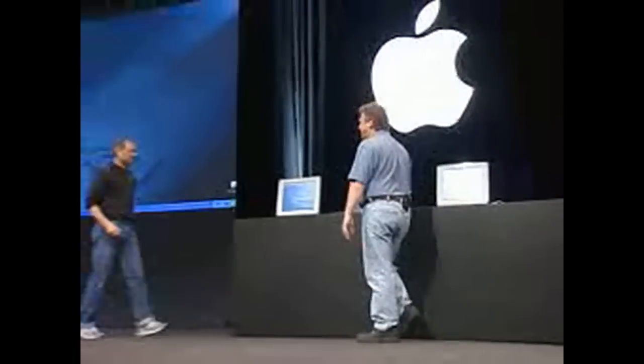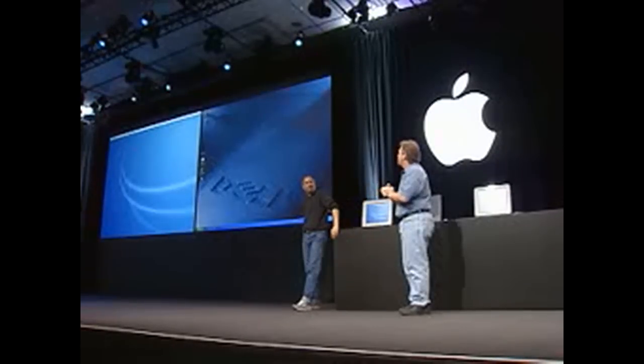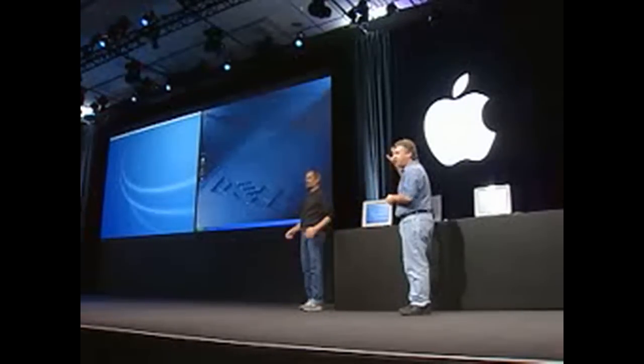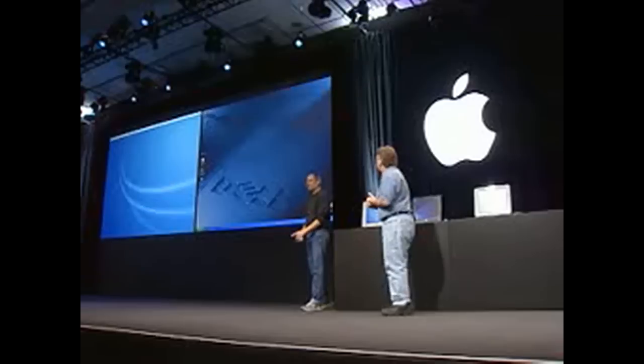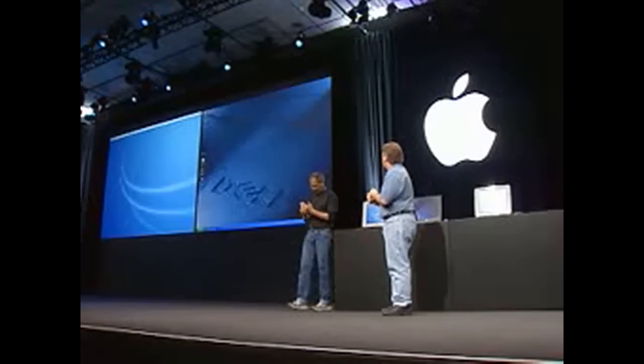I'd like to invite Phil Schiller up, our Senior Vice President for Worldwide Product Marketing. Phil, what are we going to do today? Oh, I've been dying to do this for so long. On the left-hand side you see a brand-new Power Mac G5, dual 2 GHz — a screaming machine. On the right, we have a Dell, the fastest money-can-buy PC: dual 3.06 Xeons. And we're going to do a head-to-head real-world application test using Adobe Photoshop.